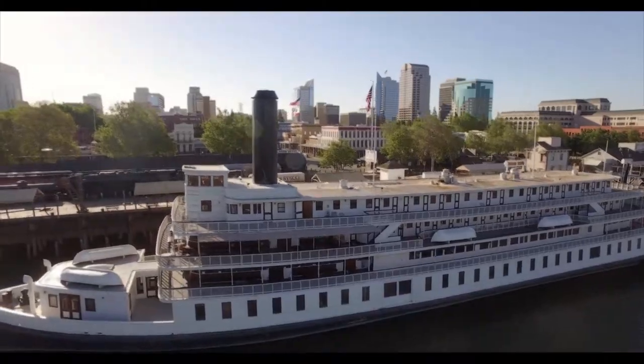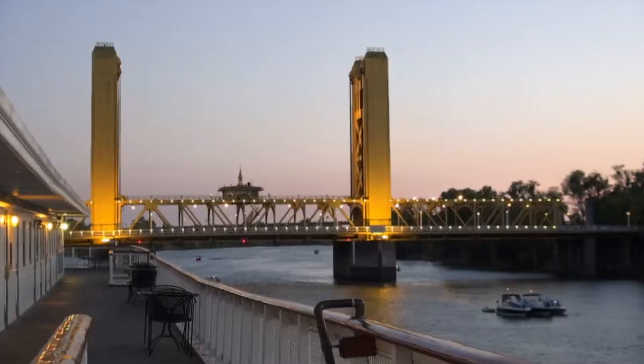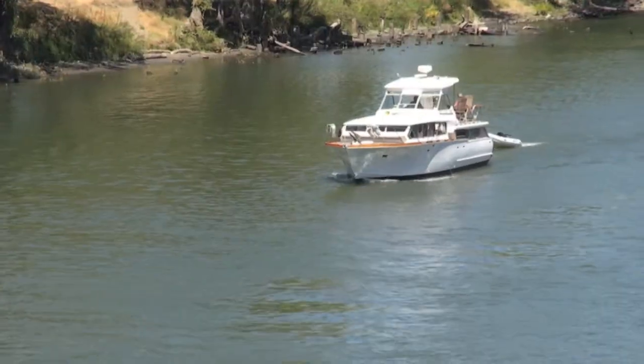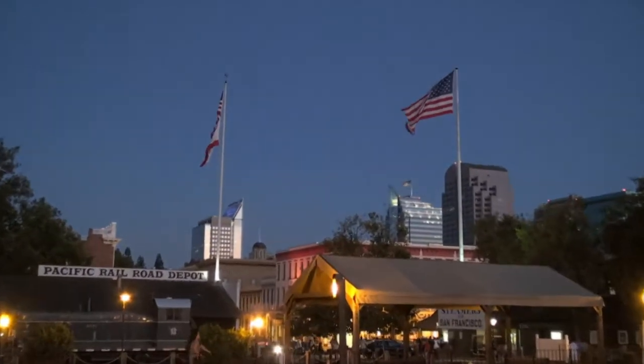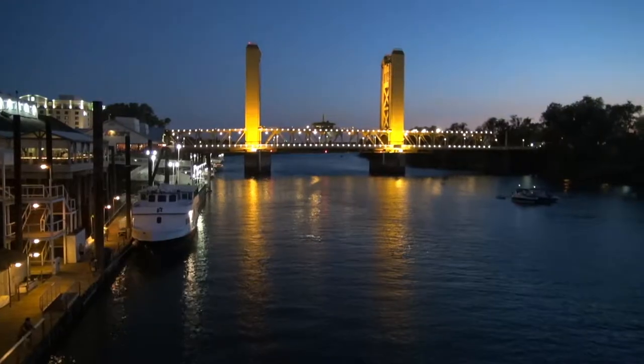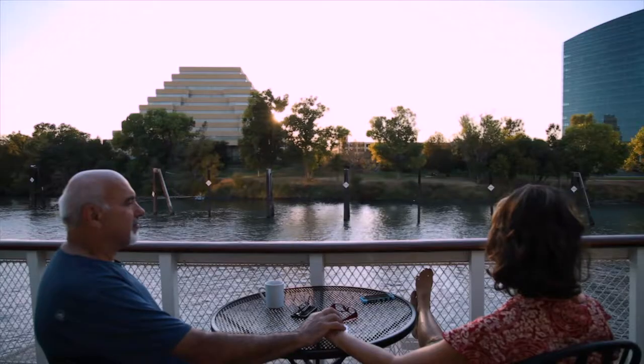From the deck of our third-floor stateroom we take in the sights. Watching the sun set, sitting out here watching the boats go by — there's nothing more relaxing than this. As the sun sets, all the lights really sparkle and we are having a great time here on the Delta King. We would highly recommend a couple nights' stay here when coming to Old Sacramento.